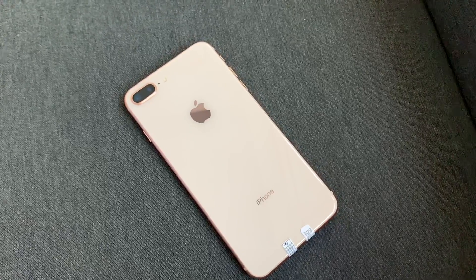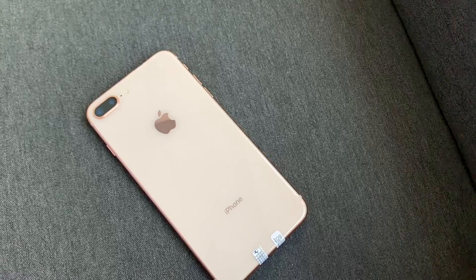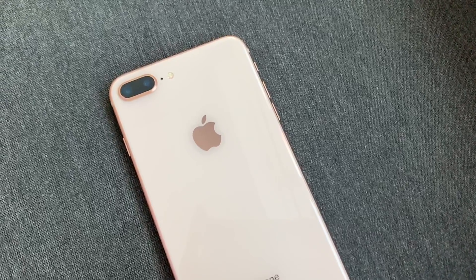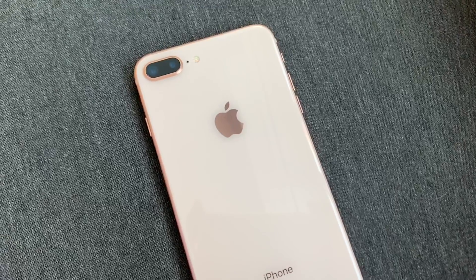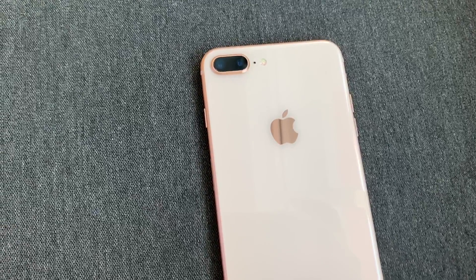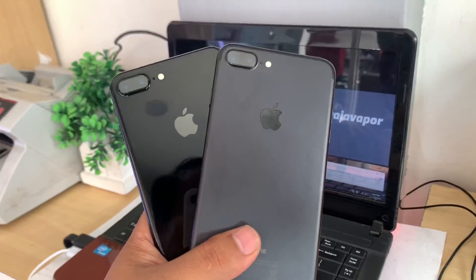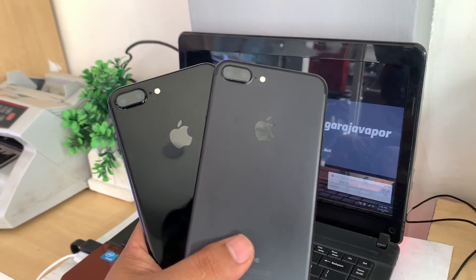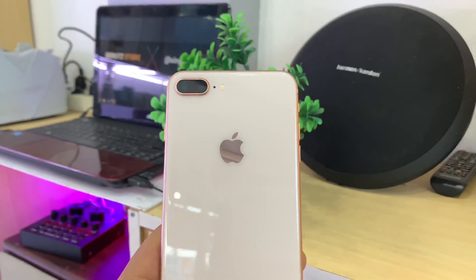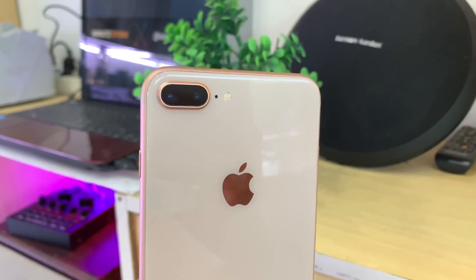Kesimpulannya, apakah iPhone 8 Plus ini cocok dibeli di tahun 2020? Jawabannya tentu saja iya, karena dari segi spesifikasi dan performa masih sangat handal — bahkan di game berat pun masih bisa berjalan dengan baik. iPhone 8 Plus ini masih bisa dipakai sampai 3 atau 4 tahun ke depan, jadi tidak usah ragu. Namun kalian yang belum punya budget, mungkin iPhone 7 Plus bisa jadi pilihan. Mungkin dari kalian bisa menambahkan apa kekurangan dari iPhone 8 Plus ini — tulis di kolom komentar ya.